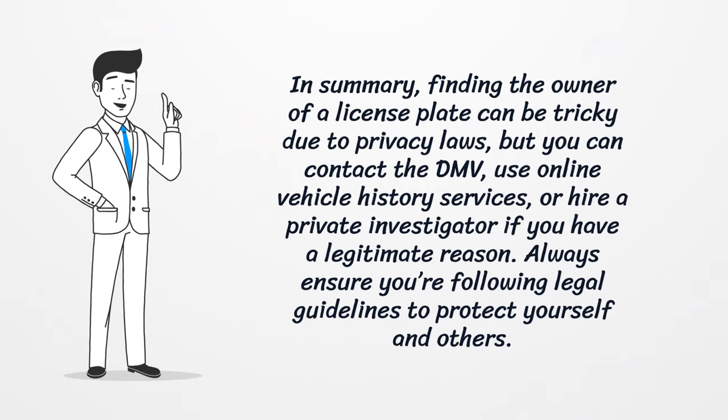In summary, finding the owner of a license plate can be tricky due to privacy laws, but you can contact the DMV, use online vehicle history services, or hire a private investigator if you have a legitimate reason. Always ensure you're following legal guidelines to protect yourself and others.